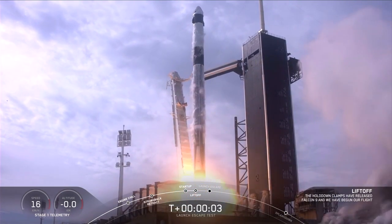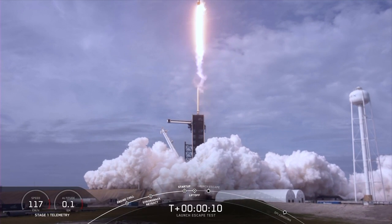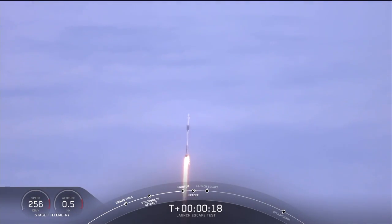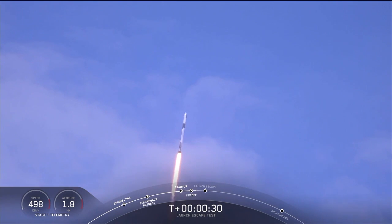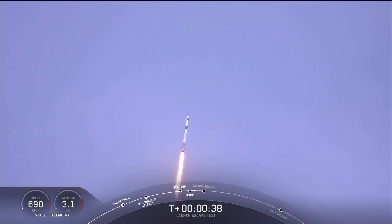Send for 5, aim high, go Falcon, go Dragon. Vehicle is pitching to range. Vehicle is rolling. T-plus 30 seconds, Falcon 9 with the Crew Dragon capsule is heading east from pad 39A. Everything looking good right now.